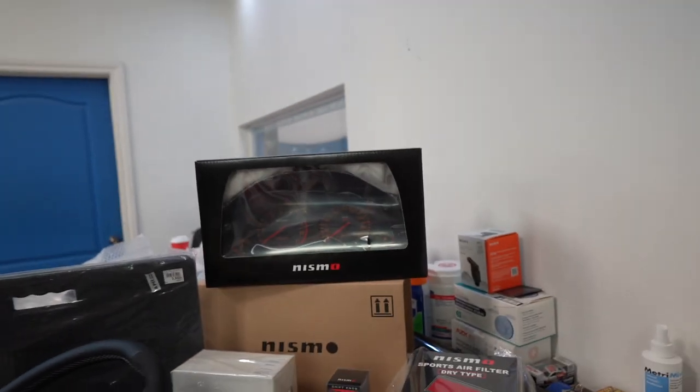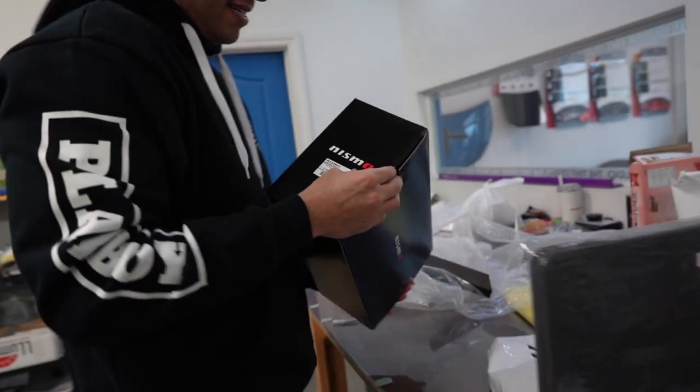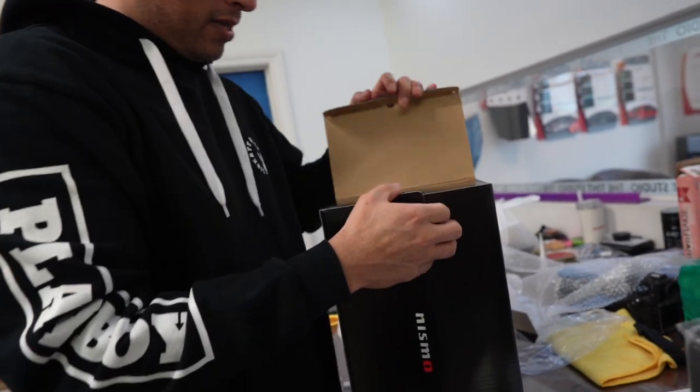We're going to show what we actually paid and then the high and low of what these items are currently going for online. Keep in mind some of these items you can't even get - I'll mention it when we get there. Do you want to open this Marcos? Absolutely, we can open it. First time open - well, second time, because we opened it in Japan. Check the goods.